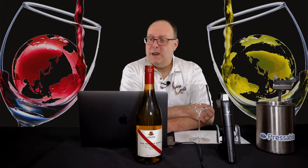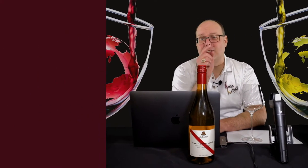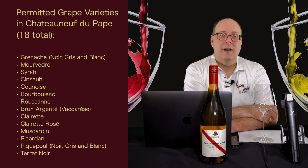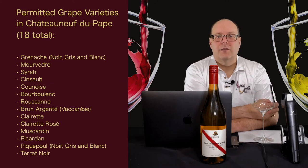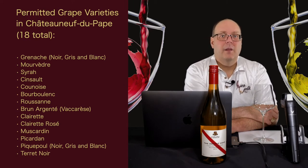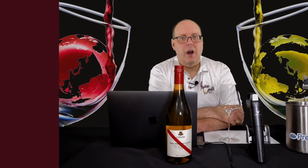So speaking of those grapes — can you name them all? Well, here are the permitted grape varieties in Châteauneuf-du-Pape: Grenache Noir, Gris & Blanc; Mourvèdre; Syrah; Cinsault; Counoise; Bourboulenc; Roussanne; Brun Argenté, also known as Vaccarèse; Clairette; Clairette Rosé; Muscardin; Picardan; Picpoul Noir, Gris & Blanc; and Terret Noir.